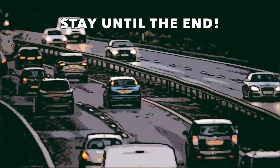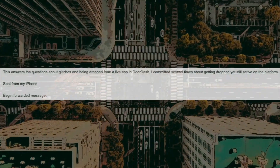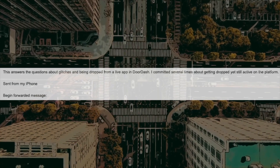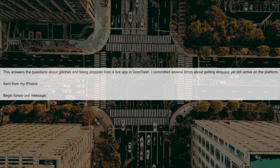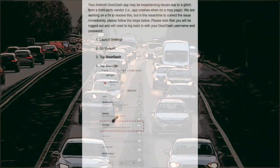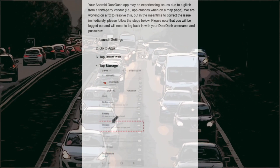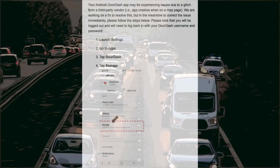This comes from one of our viewers named Paul, and he said the following. This answers the questions about glitches and being dropped from a live app in DoorDash. He commented several times about getting dropped yet still being active on the platform. The response reads: Hi Paul, your Android DoorDash app may be experiencing issues due to a glitch from a third-party vendor — i.e., the app crashes when on a map page like the GPS.